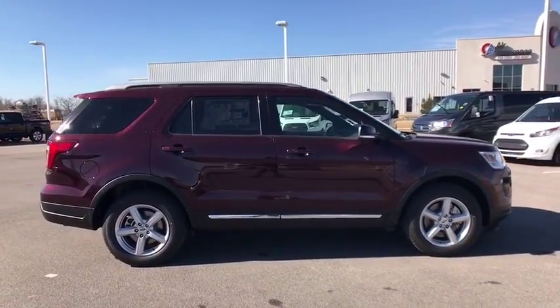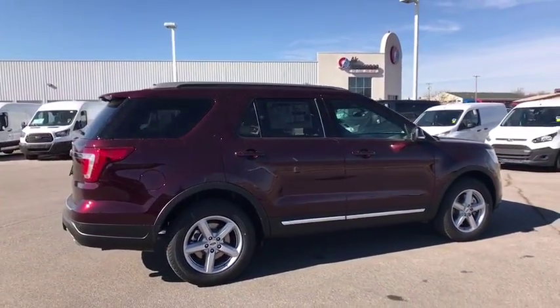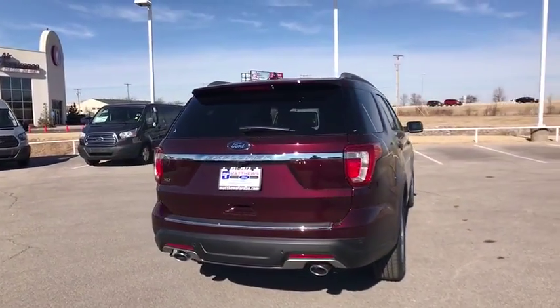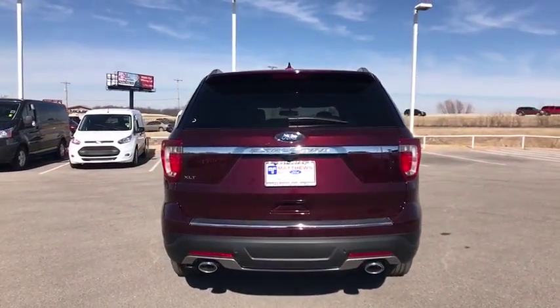Keyless entry, stability control, power passenger seat, steering wheel audio controls, anti-lock braking system, backup camera, traction control, leather-wrapped steering wheel.